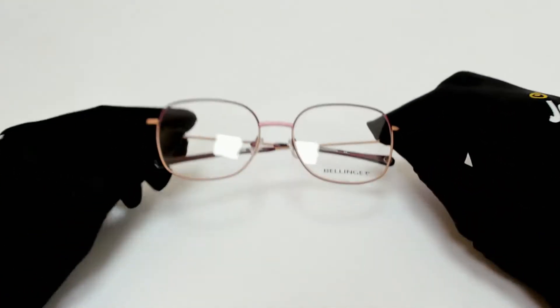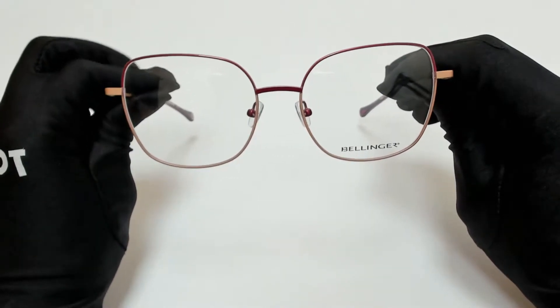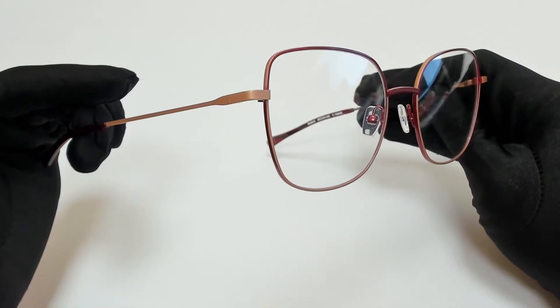Hi everyone, greetings from joylott.com. I'll be demonstrating Bellinger eyeglasses, model Bold 9, color code C1096M.